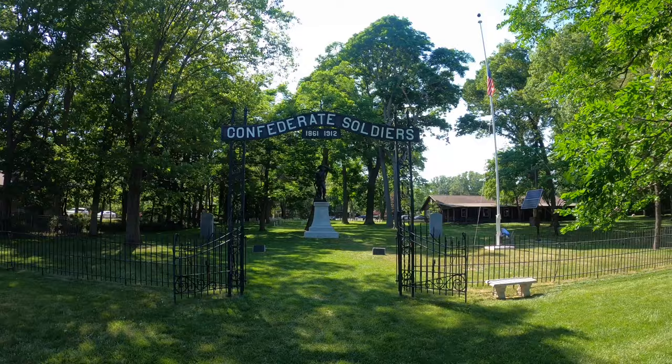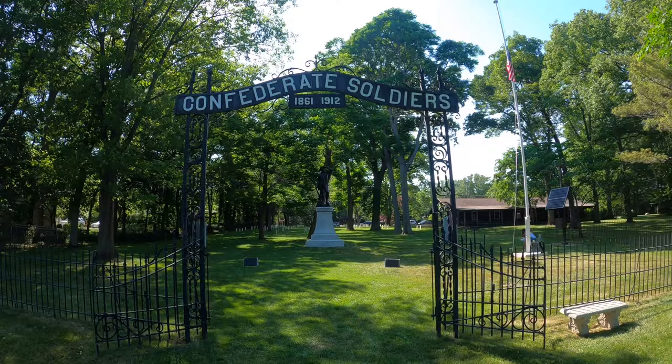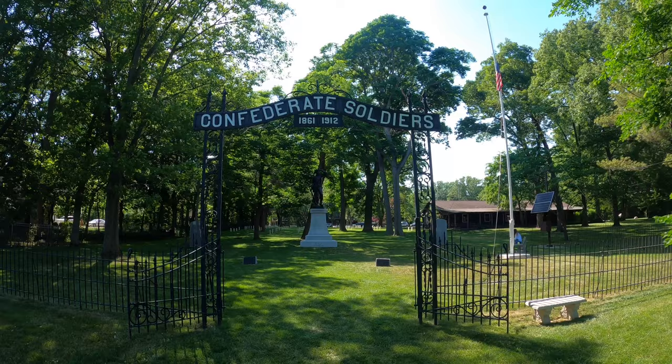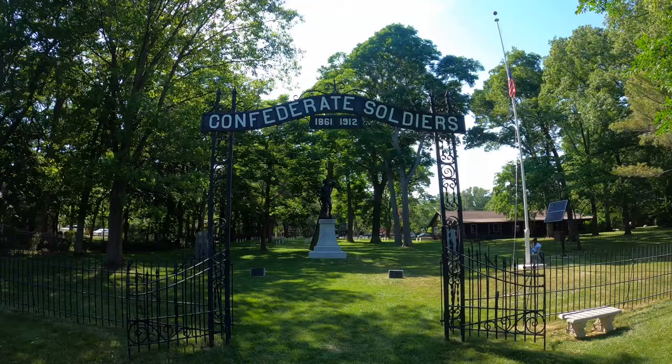You can see it says Confederate soldiers. There's not a whole lot of these in Ohio because Ohio was in the Union, so there were just a few Confederate soldiers all throughout Ohio. This was a prison for Confederate soldiers, so they were all buried in here — the ones that they could bury. So that's where we are today, just a pretty cool little side trip.